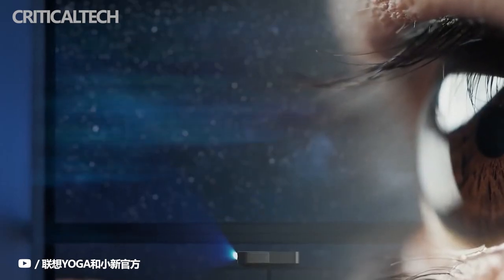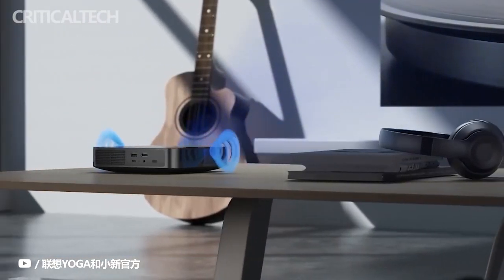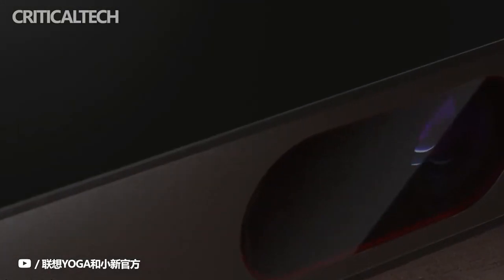For audio, the Xiaoxin 520 smart projector comes with Danish audio brand Vifa and supports Dolby Atmos. Other important features of the projector include automatic keystone correction, intelligent focusing, and intelligent obstacle avoidance.